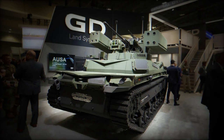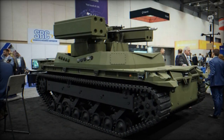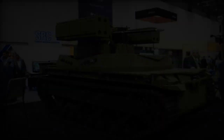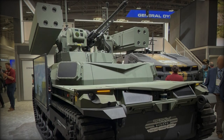General Dynamics has made a significant stride in military defense capabilities with the introduction of the TRX Shorad, short-range air defense system, alongside the strategic integration of the TRX robot. This development represents a substantial enhancement in counter unmanned aerial systems (UAS) technology, marking a pivotal advancement in air defense.